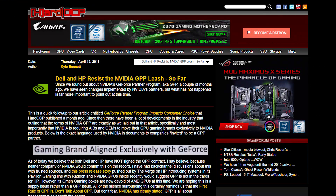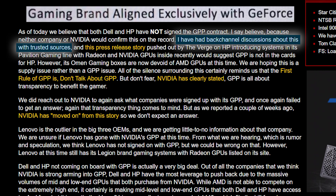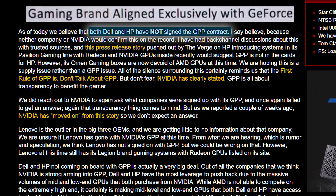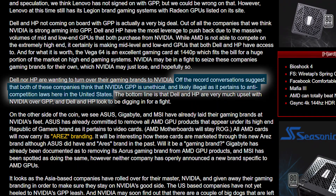This leads me to the updated story. HardOCP has heard from unfortunately unnamed sources that neither HP nor Dell have signed the GPP contract. Not only that, but the author claims to have had off-the-record discussions showing both companies believe NVIDIA's GPP to be both unethical as well as possibly illegal. This does make some sense because both HP and Dell are bigger companies and have the means to fight back more than most.